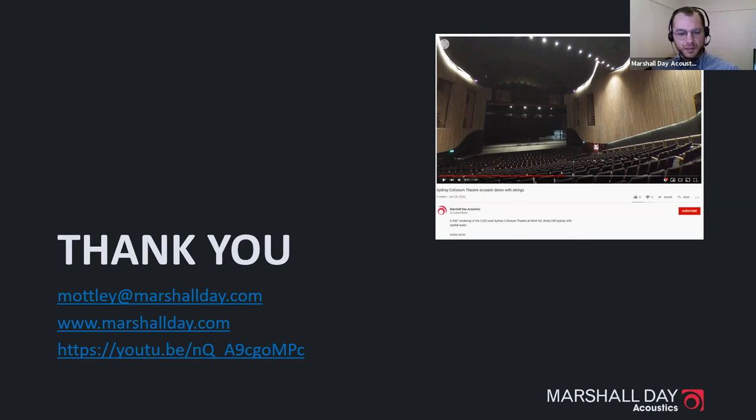Thank you everyone. If anyone has further questions, contact details are on the website. Matthew's closing remarks: thanks everyone for coming — the 3D YouTube link will be sent around. Enjoy the rest of your day and hope to see you at the next webinar.